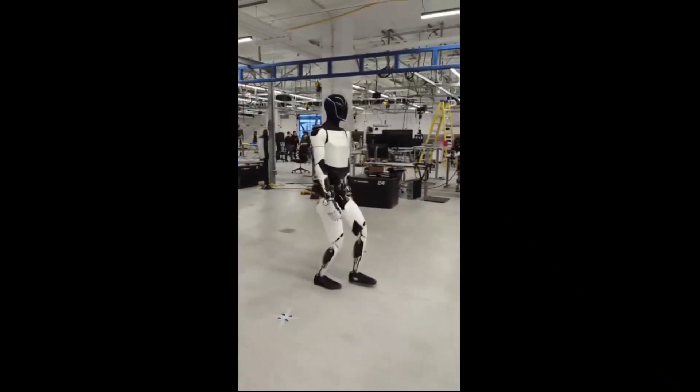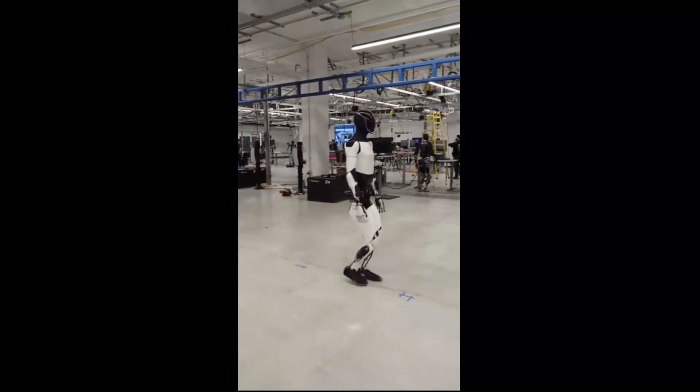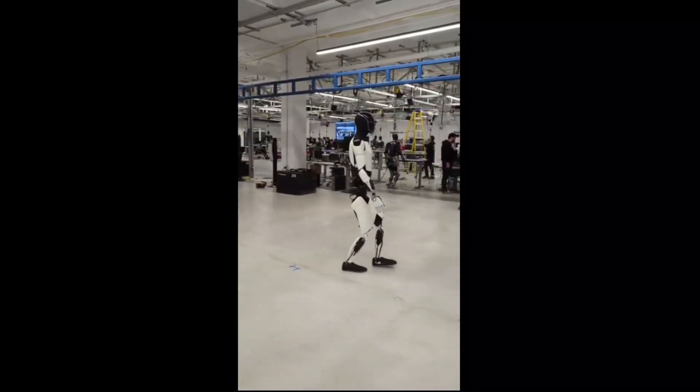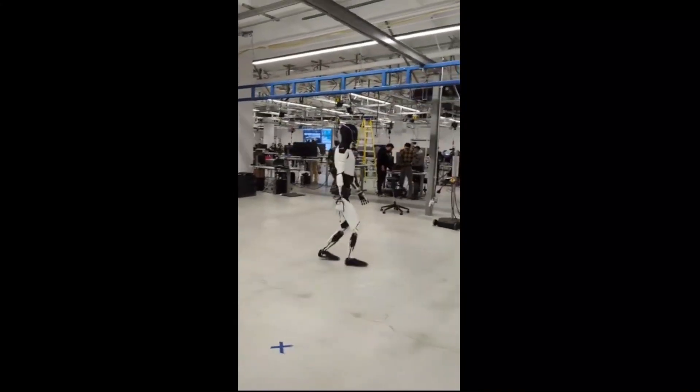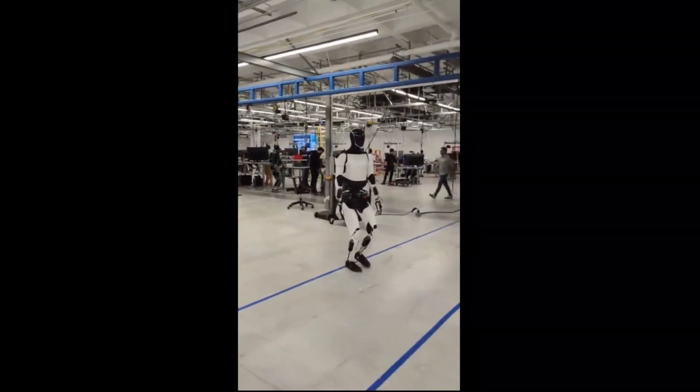Tesla has shared its latest clip of the Optimus humanoid robot, once again showing off how smoothly the bot is able to walk around. Tesla's Optimus account on X shared footage of the humanoid robot walking around one of its testing facilities.